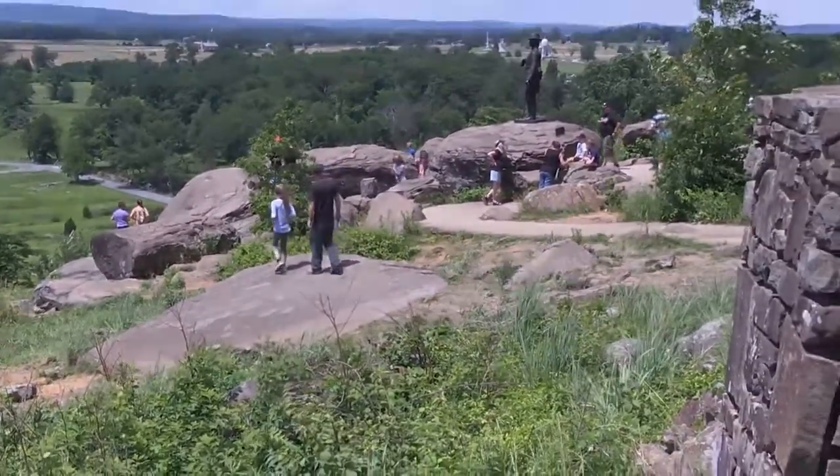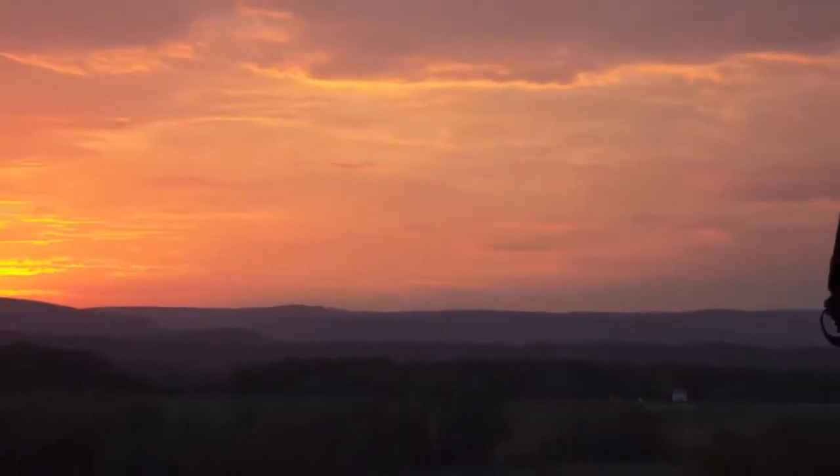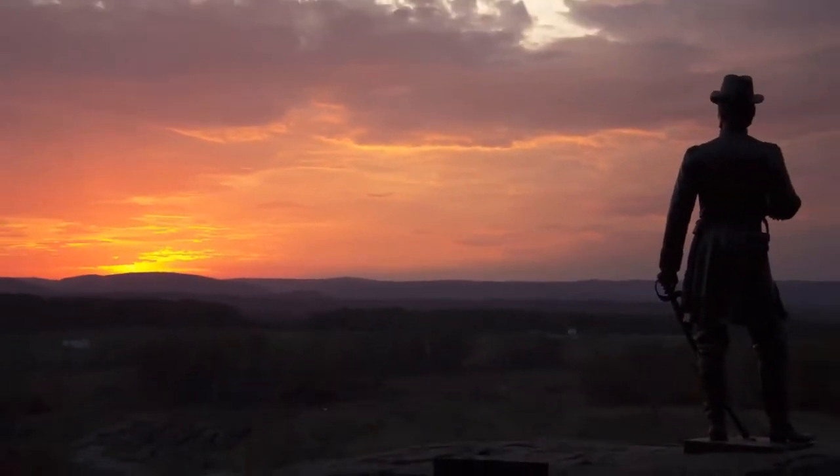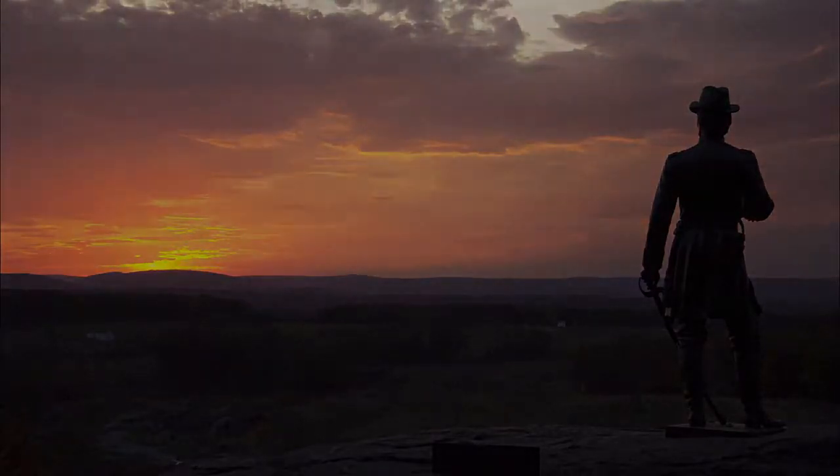Because if the Confederates had gotten up here on top of the hill, they could have overrun the Union forces or at least had a spot where their sharpshooters could shoot down on them. So this is Little Round Top at Gettysburg National Military Park.